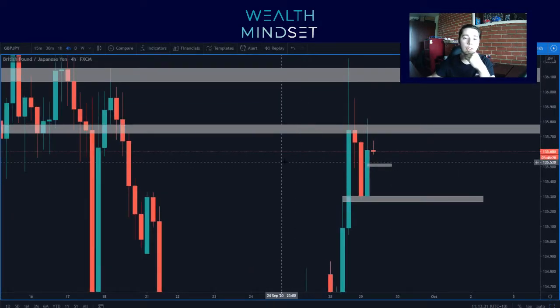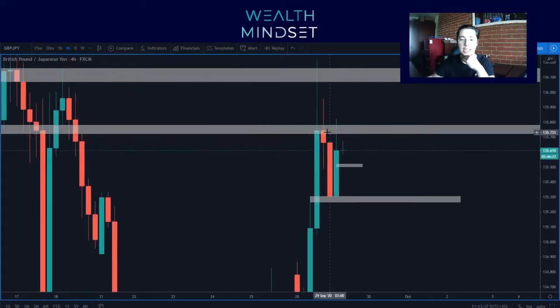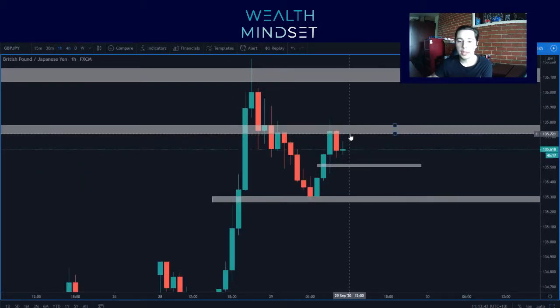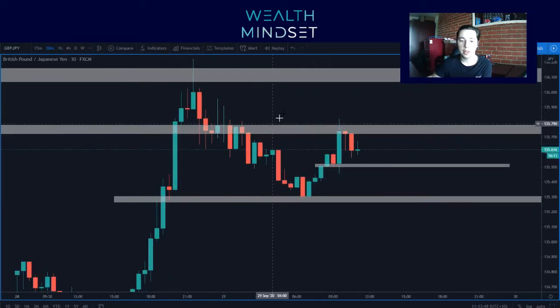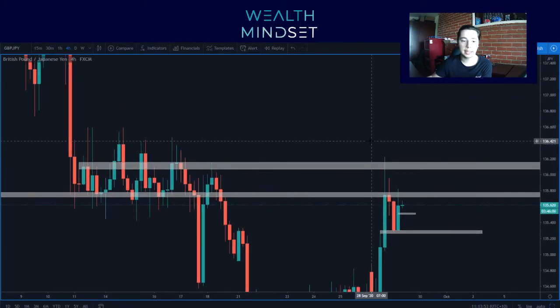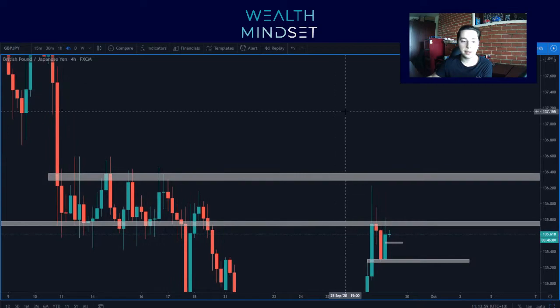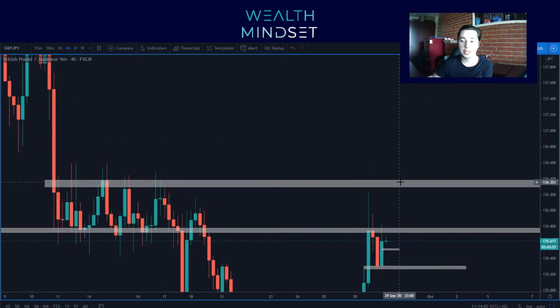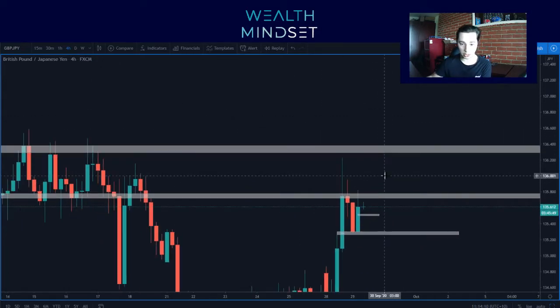Now let's have a look for buys. Obviously, like I said, we're at the daily resistance. You just got to be super careful when looking for these sorts of trades into resistance. I think to be safe, there's going to be no trade for me there. I honestly think that the safer buys are going to be above 136.350. We've got to clear this traffic because there's no real point otherwise.